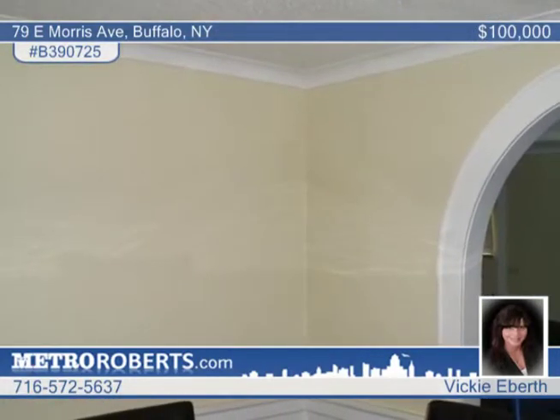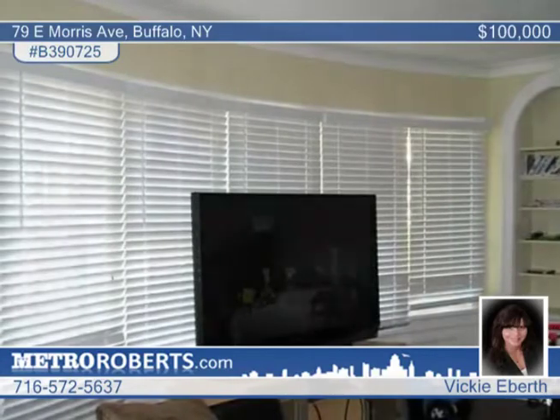The freshly painted interior features 1920s moldings and gorgeous oak hardwood floors throughout. The living room has period bookshelves and an artificial fireplace with gas line.